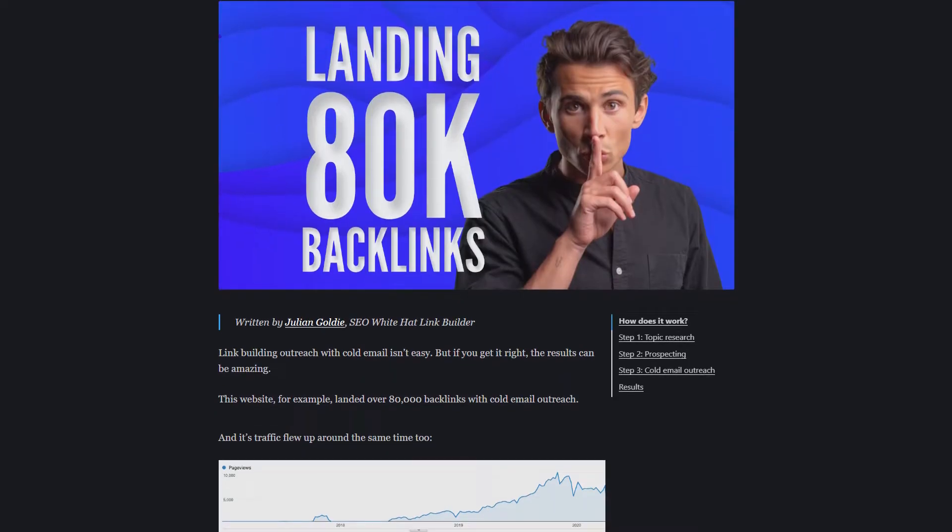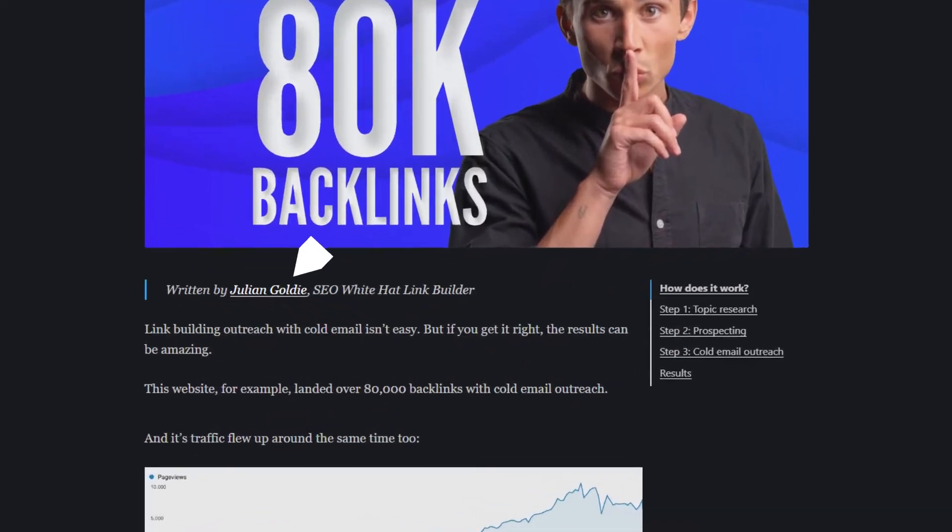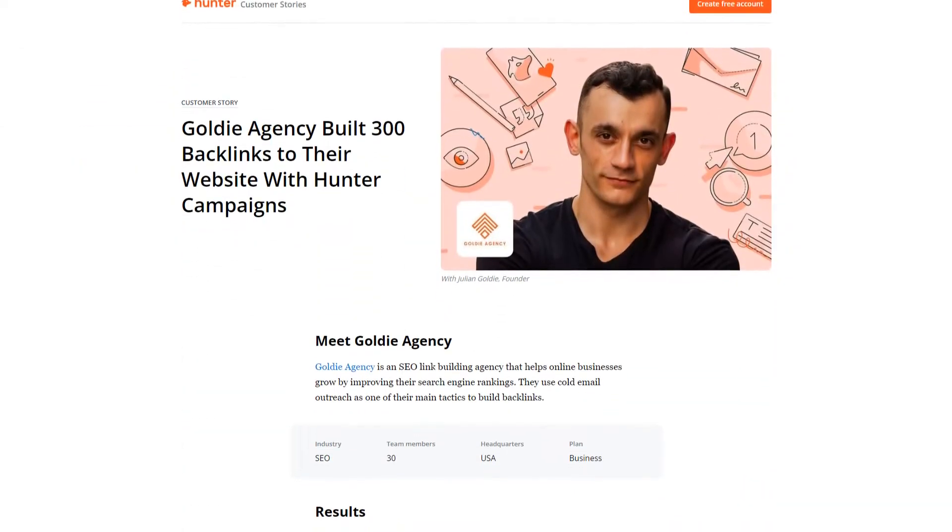This means more authority and link juice to help rank your site. At our link building agency, we use outreach tools like Lemlist all day, and they featured us and gave us a backlink. We did the same with Hunter.io — honestly, these were some of the easiest backlinks and PR I've ever earned.